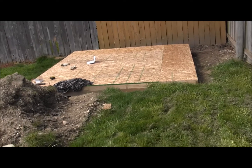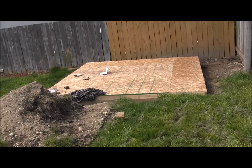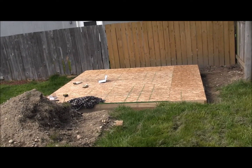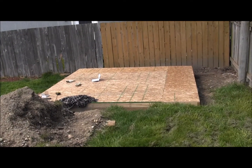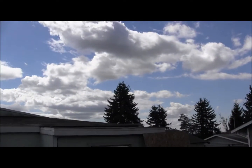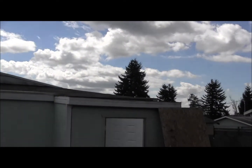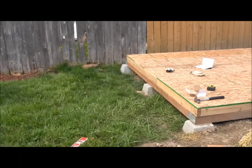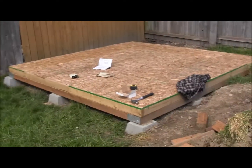That'll actually give me a good flat base to start putting the walls together on. So I think I'll probably start that — it's about 12:30. Still waiting for Ken to show up. He's about 2 hours late. Pretty nice day.